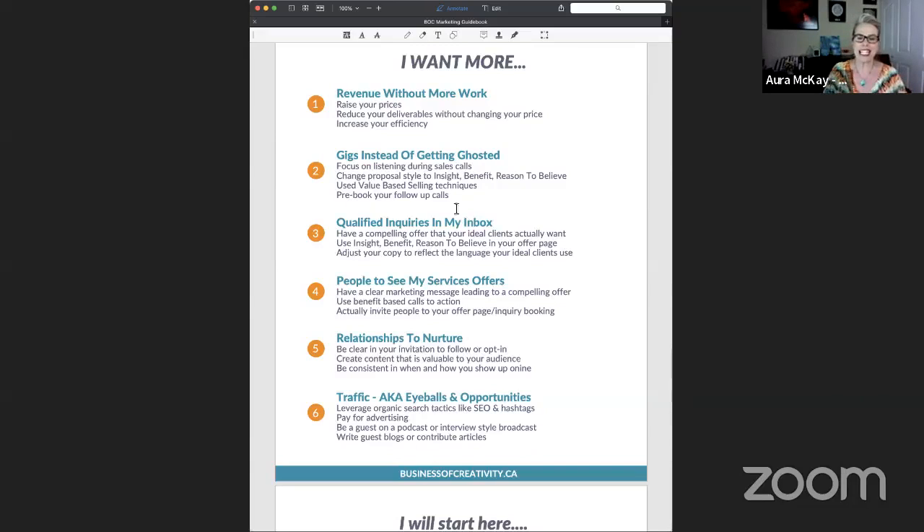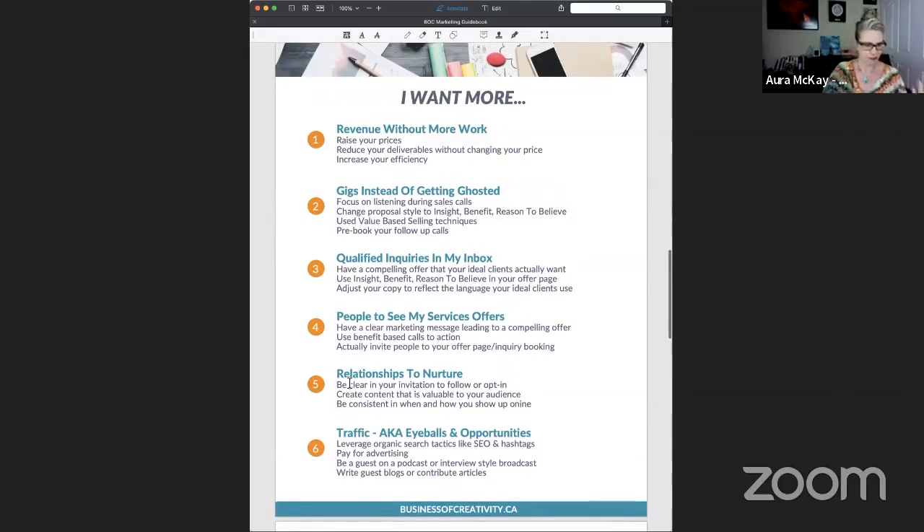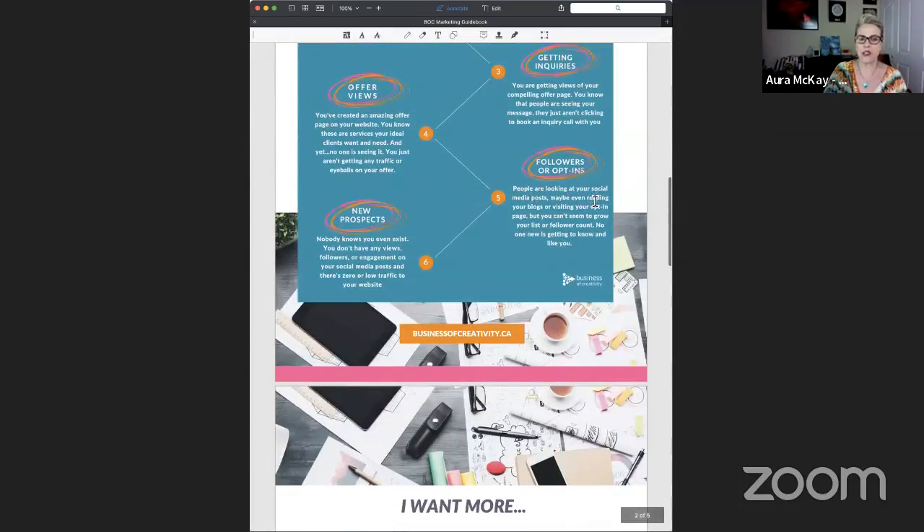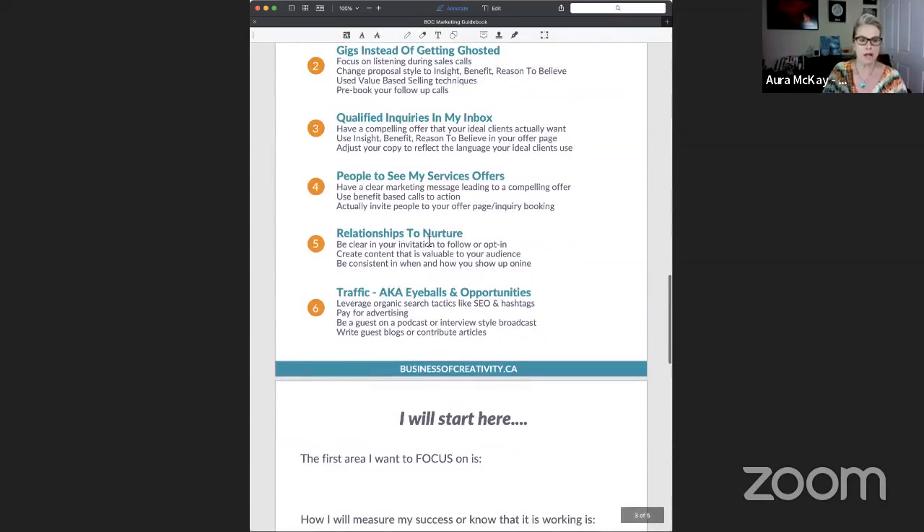There are a lot of different ideas here about how to work on different areas of your marketing. If you want more relationships to nurture — people are looking at your social media posts but your follower count isn't growing — you want to be clear about your invitations to follow you, ask people to opt in, invite people to engage meaningfully, and create content that's valuable so that when they show up they're getting something in return.